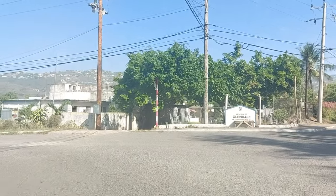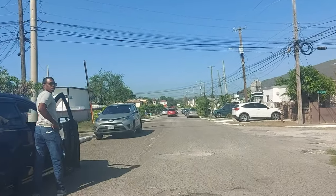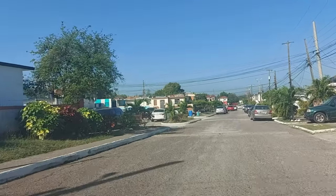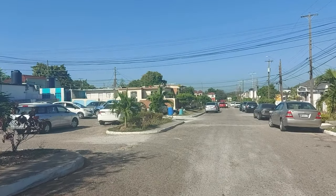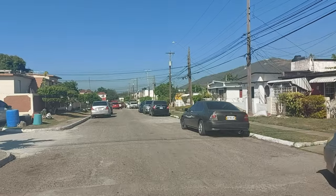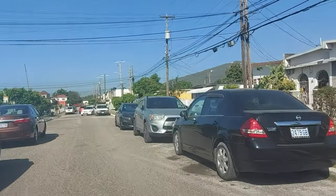We're now entering Glendale. It's not a very large community, but it's what we would call a scheme-type development. Very smaller-type homes on smaller lots. Most of the houses are adjoining and you have some narrow pathways between the houses as well. There's a parking area because most houses you can park in front based on how they're designed.